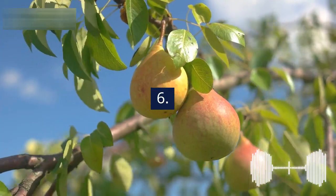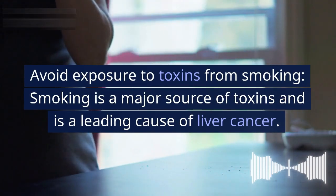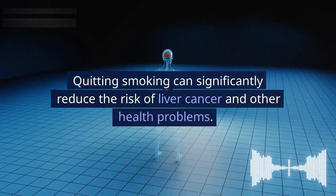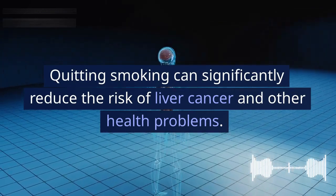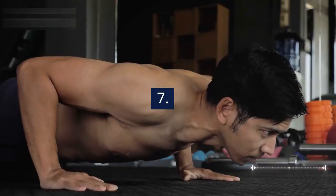6. Avoid exposure to toxins from smoking. Smoking is a major source of toxins and is a leading cause of liver cancer. Quitting smoking can significantly reduce the risk of liver cancer and other health problems.